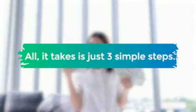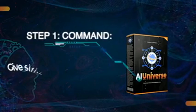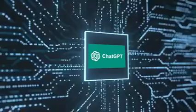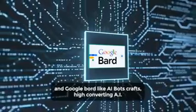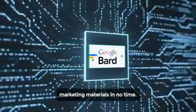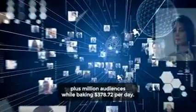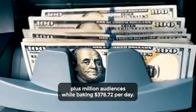All it takes is just three simple steps. Step 1: Command — give Siri-like voice commands. Step 2: Create — your very own ChatGPT and Google Bard-like AI bots and craft high-converting AI marketing materials in no time. Step 3: Profit — start profiting by selling these high-in-demand AI chatbots, videos, and content to our built-in 378 plus million audiences while banking $378.72 per day.